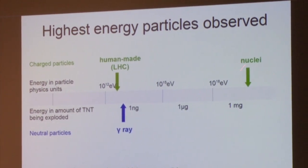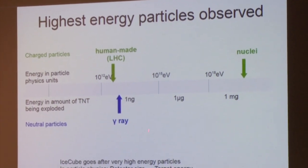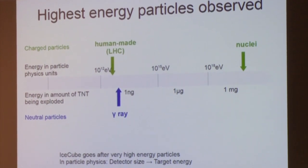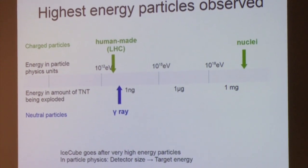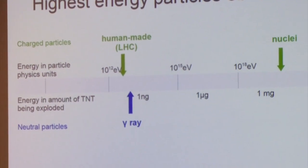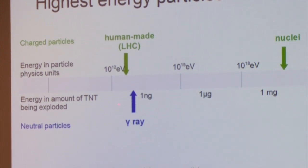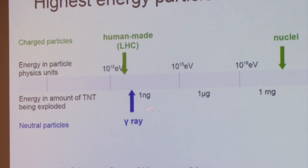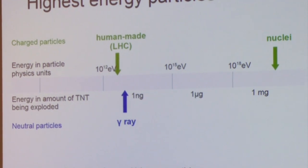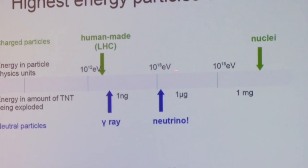We've seen light up to about 10^13 eV, which is still higher energy than what we can accelerate particles to ourselves. If you've heard of the LHC and the Higgs boson discovery, a collider accelerates particles and smashes them together. When we accelerate particles to extreme energies, we're still not as good at it as the universe is. In 2013, we discovered a neutrino at extremely high energies.